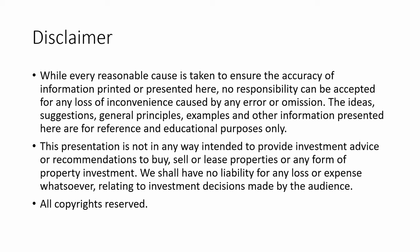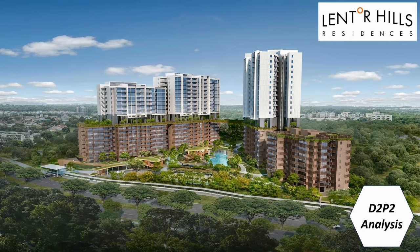Today I'm going to use my D2P2 framework to analyze and determine whether a project is profitable or not. Once I determine that, the next step is to go into the project to analyze which stacks and which type has the highest profit potential. Before I go into an analysis, this is just a disclaimer that whatever I'm going to share here is based on my own research and my own opinion. Please do your own due diligence before you invest your money. Today's project analysis — I will choose a project called Lentor Hughes Residences, using my D2P2 analysis. D2P2 stands for data-driven property profits method.